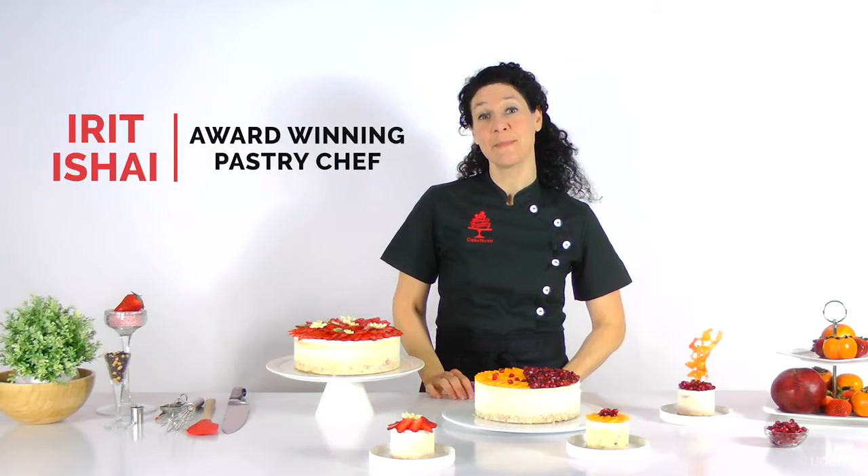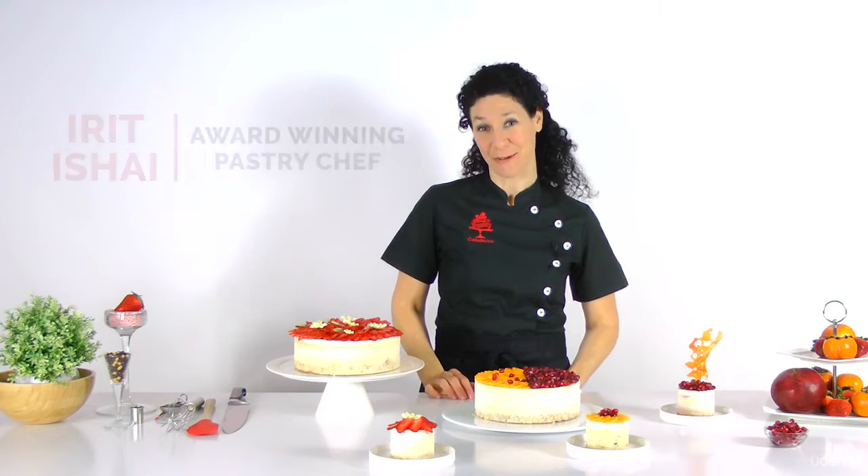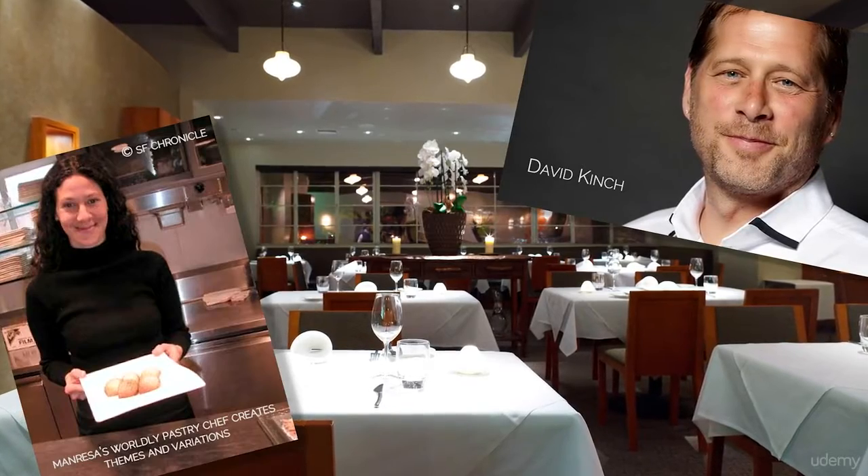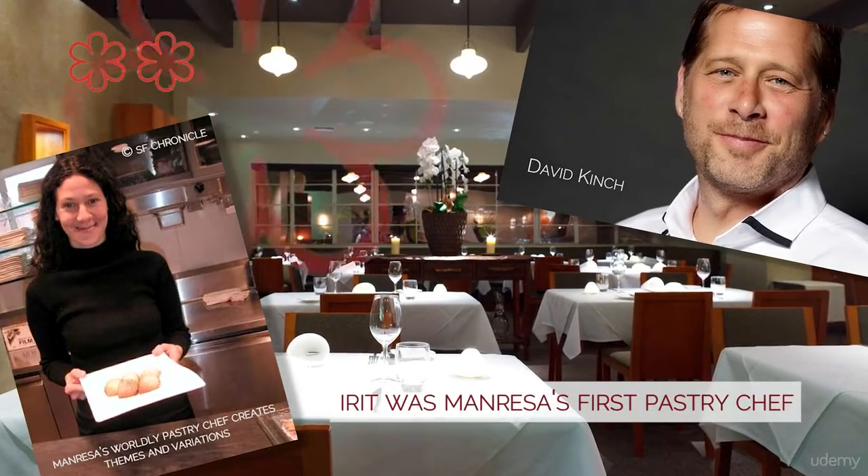I'm Irith Ishai with Cake Nouveau. Over the past 20 years I worked as head pastry chef at several fine dining restaurants, including under Iron Chef winner David Kinch at his renowned Manresa restaurant, which recently got its third Michelin star.